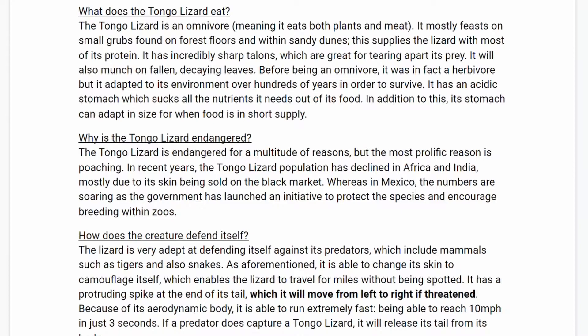Before being an omnivore, it was in fact a herbivore, but it adapted to its environment over hundreds of years in order to survive. It has an acidic stomach, which sucks all the nutrients it needs out of its food. In addition to this, its stomach can adapt in size for when food is in short supply.